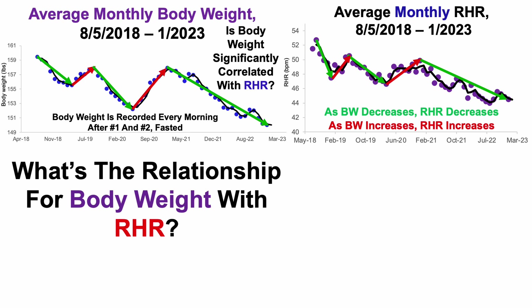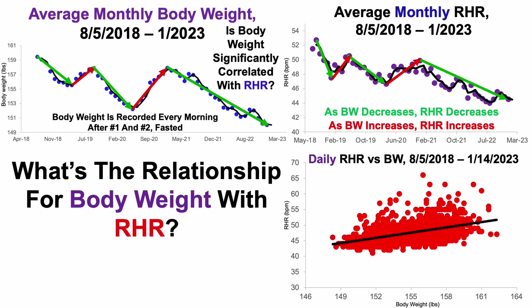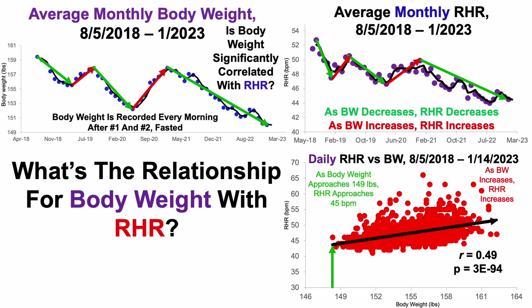We can look at the correlation between body weight and resting heart rate more directly. Looking at daily resting heart rate versus body weight over the 1,600-plus day period — each dot is a single day's worth of data — we can see a significant positive correlation. In other words, as body weight increases, that's significantly correlated with a higher resting heart rate. As body weight approaches 149 pounds, resting heart rate approaches 45 beats per minute. A major goal of 2023 is to slowly reduce body weight and see if this trend leads to even further reductions for resting heart rate.